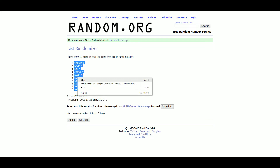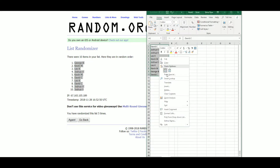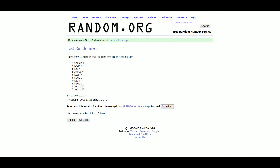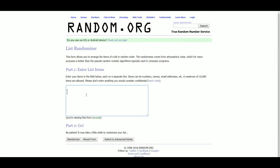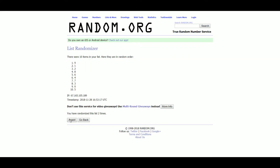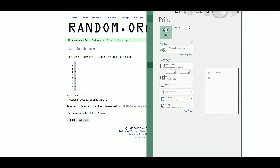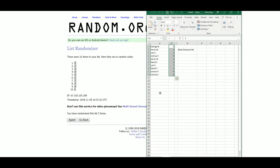After five randomizations, here are the results: George B. gets 6, Kevin M. gets 1, Leo K. gets 3, Josh B. gets 0, 9, and 8, Kevin M. gets 4, David C. gets 2, Leo K. gets 7, and David C. gets 5.